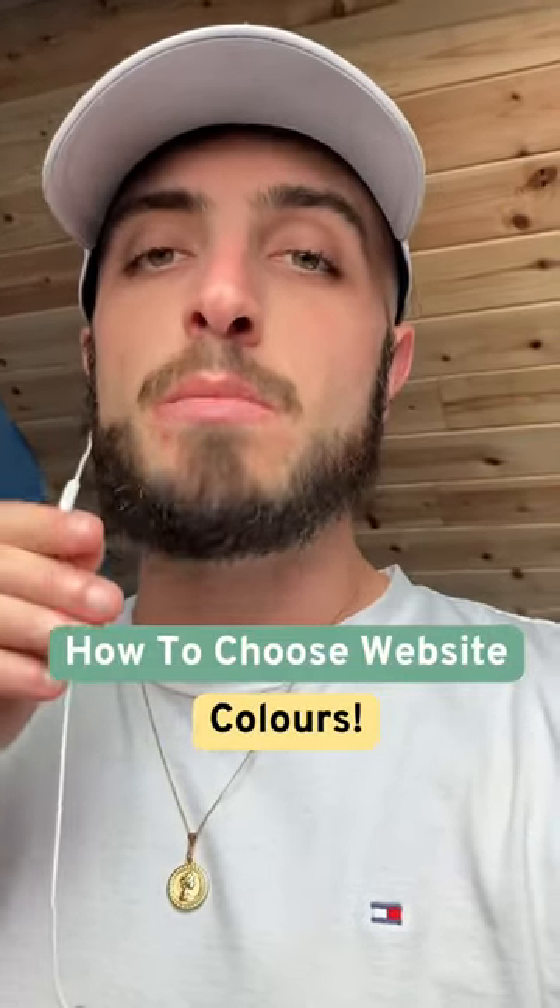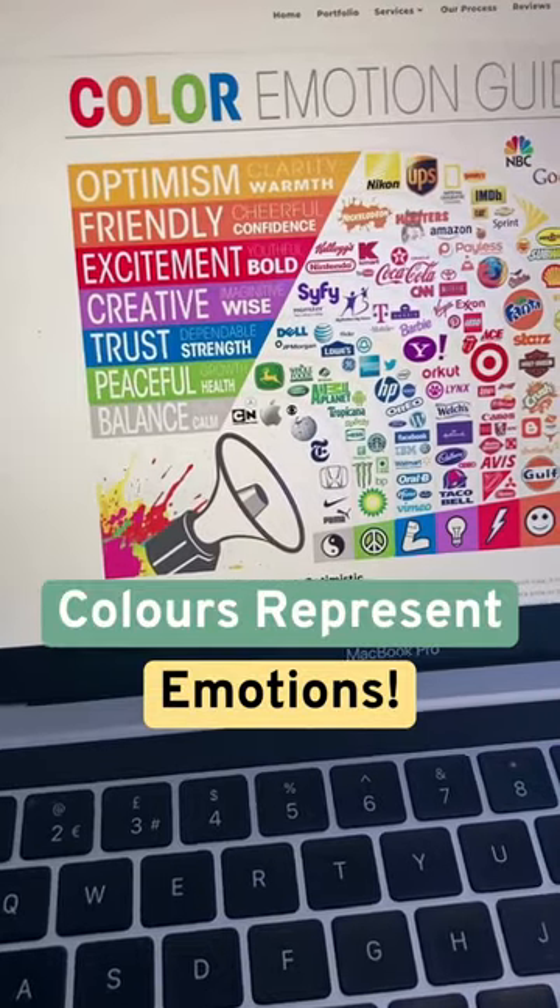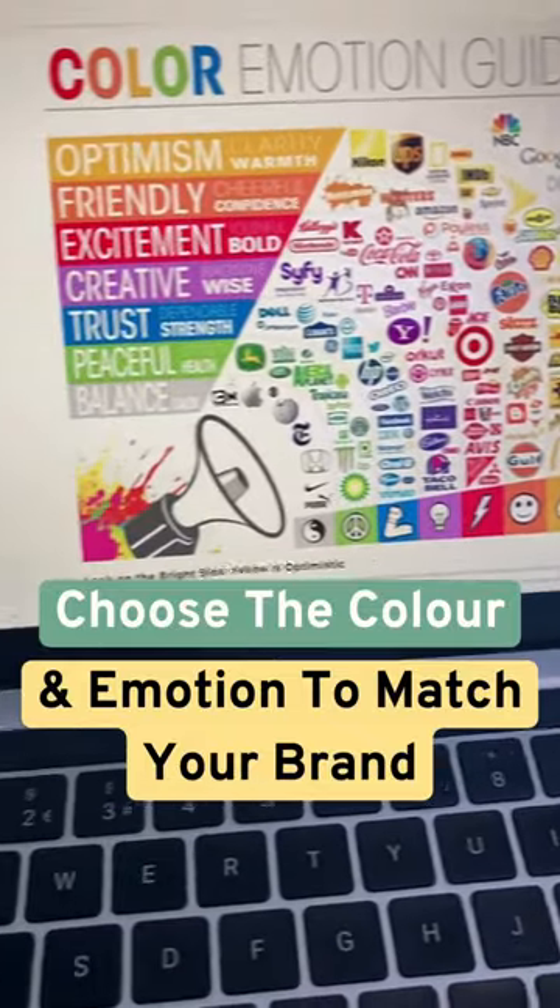Do this before you choose the colours for your next website project. Colours represent different emotions, so choose the one that best matches your brand.